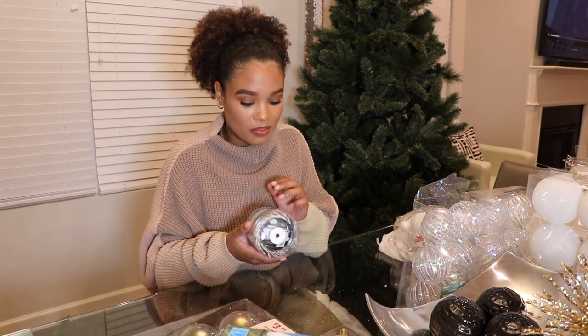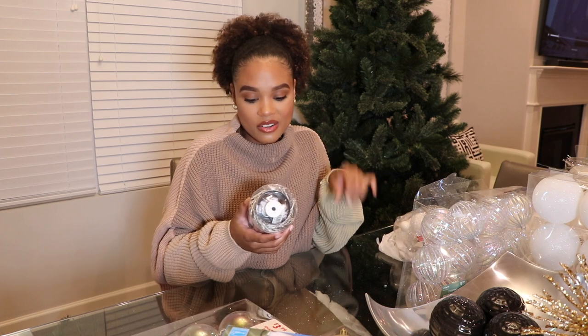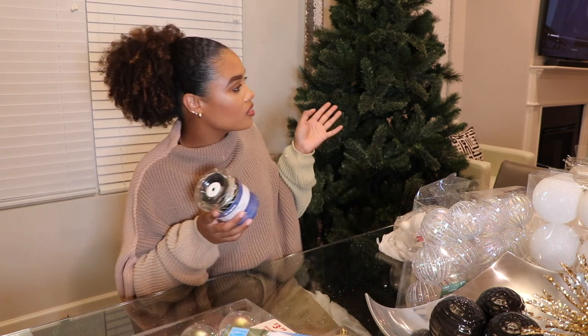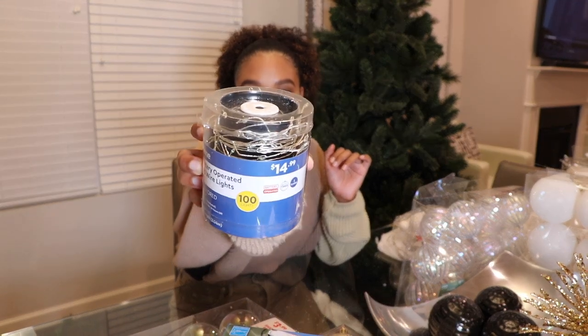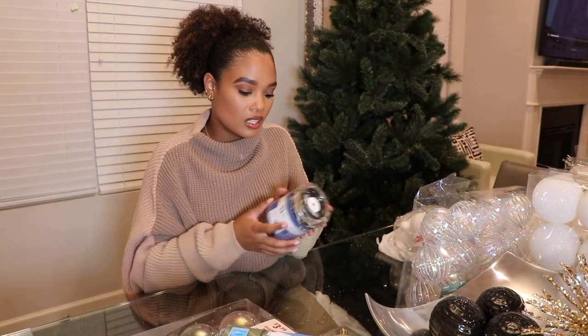I also grabbed these LED battery-operated garland wire lights. I figured if I put the garland up and thought it was a little dark or missing something — since it is an unlit garland — I have battery-operated lights I could just wind around it and boom, it's lit. I love that it's battery operated so I don't have to worry about any ugly wires hanging out from the garland, which is perfect for something over a mantle.